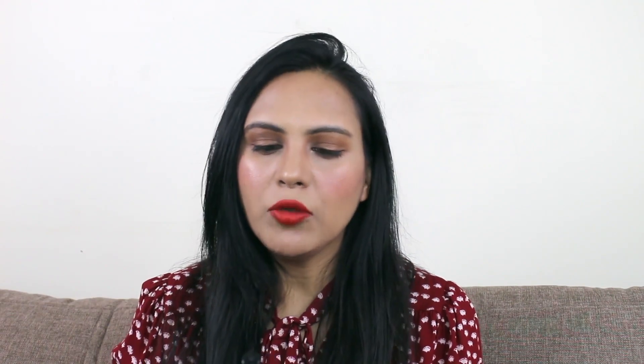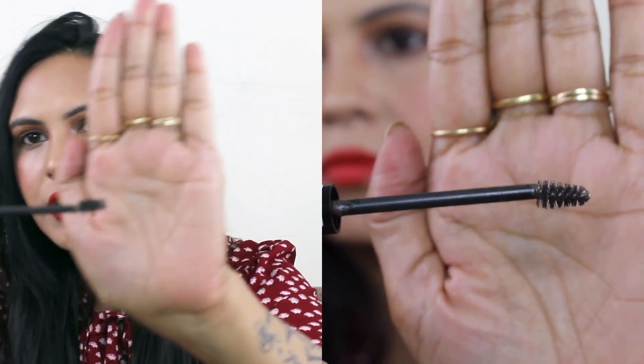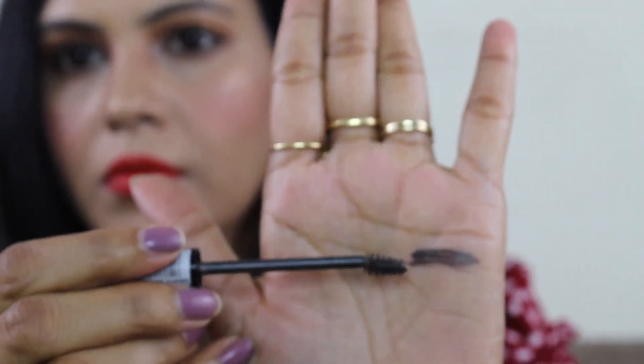The second gel I am sharing is LA Colors Brow Wee Tinted Brow Gel in the shade Taupe. This is $3.95 and I bought it from Nykaa — the link is in the description. This is also a good tinted eyebrow gel. The wand is a little thicker compared to the Essence brow gel wand. It does not have fibers — it has pigment, plus a slight hold effect, similar to the Essence brow gel.